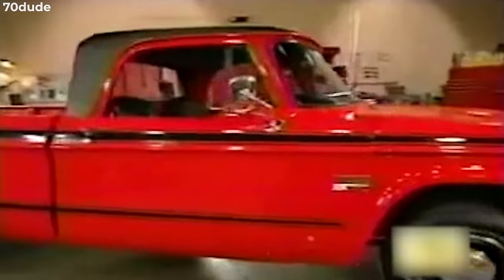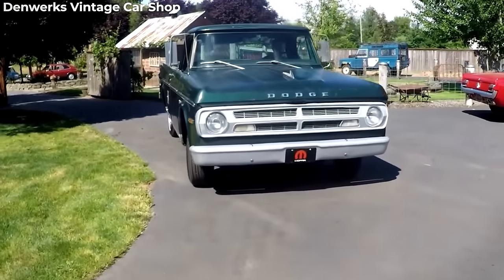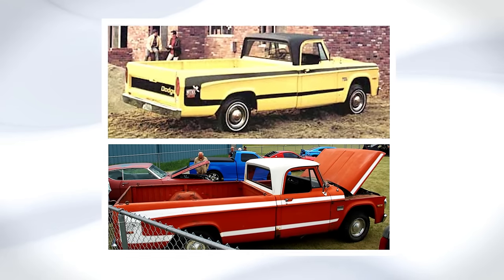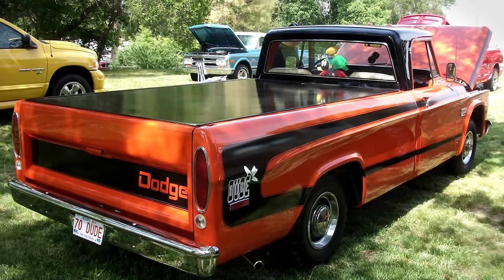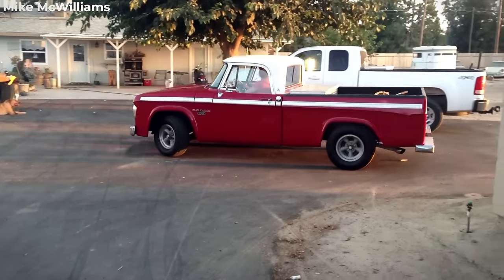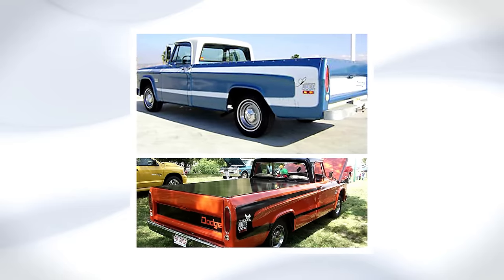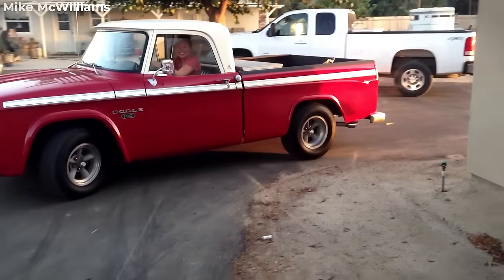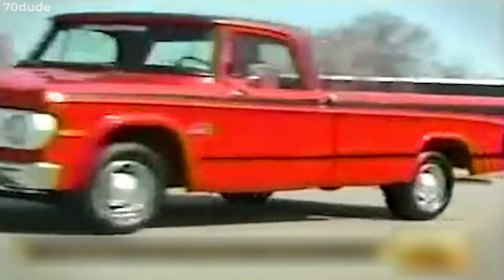The 1970 Dodge D100 'The Dude' was a distinctive trim package introduced to the Dodge pickup truck lineup in 1969, exclusively available on long-wheelbase swept-side models. It featured unique cosmetic enhancements, including black or white body-side C-stripe decals, Dodge Dude decals on the rear box, tail-lamp bezel trim, and special dog-dish hub caps with trim rings. The Dude garnered attention during its production span of two model years, from 1970 to 1971, with only around 2,000 units manufactured, contributing to its rarity today.